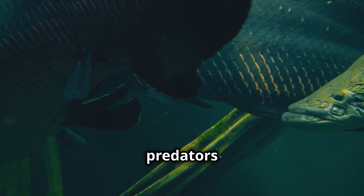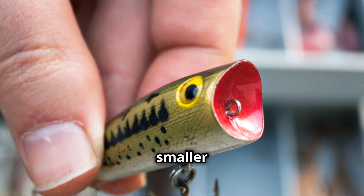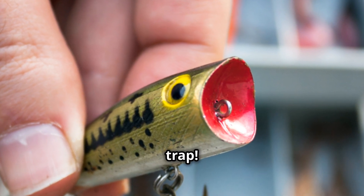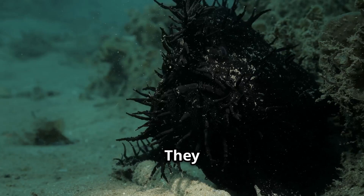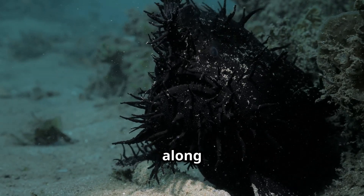These fish are master predators in the deep ocean. Their bioluminescent lure tricks smaller fish into swimming right into their jaws — the ultimate trap. Some species can turn their lure on and off at will, helping them hide from predators. They can also sense movement in the pitch-black ocean using pressure-sensitive organs along their body.